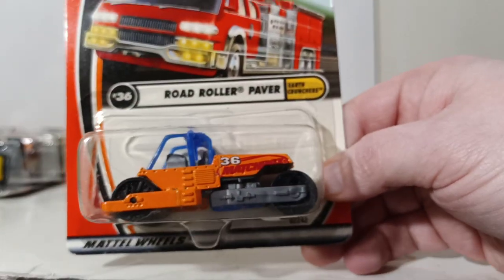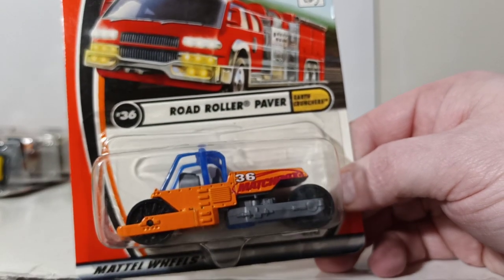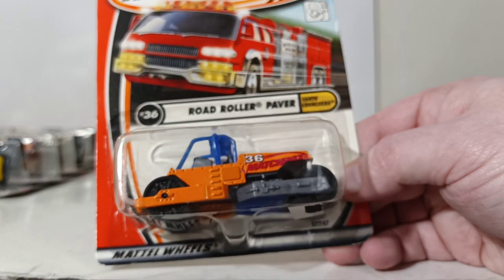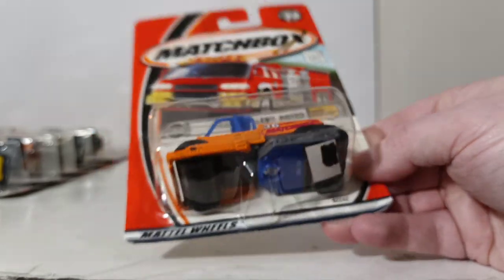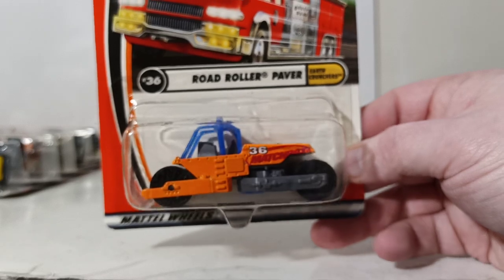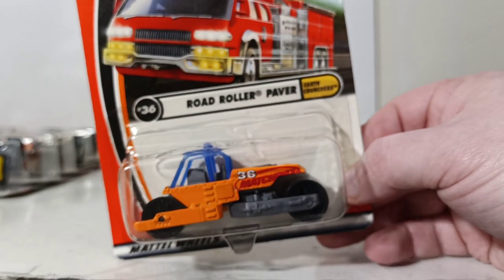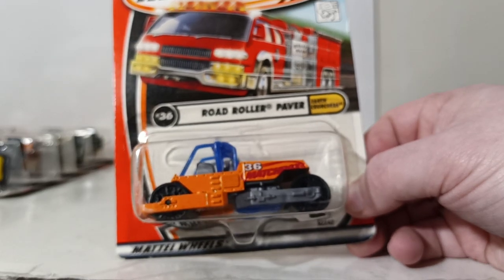Number 36 is the inaccurately titled Road Roller Paver, which should really be called the Roller, Road Roller, or Compactor. It does articulate across the center pivot point, and the drums roll on it. Once again, part of the Earth Crunchers series. That'll do it for the construction equipment.